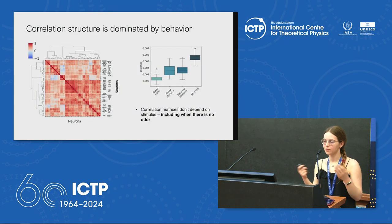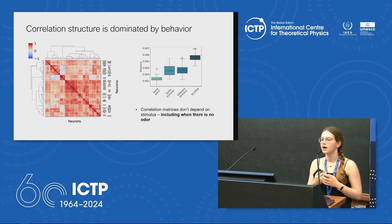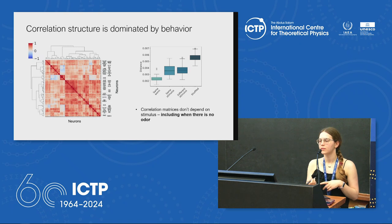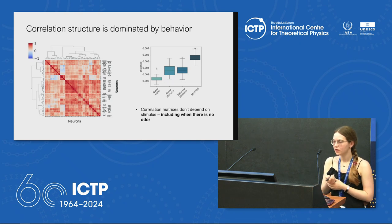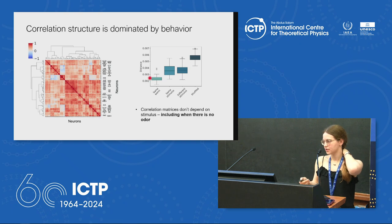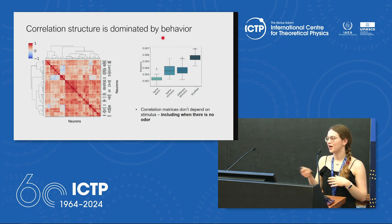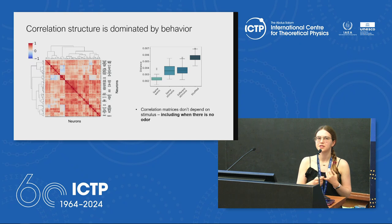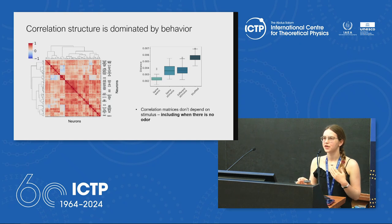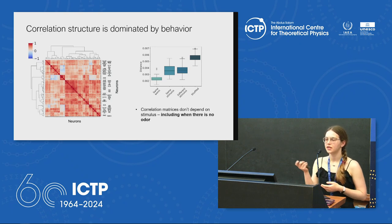To quantify this, we looked at the correlation structure of the brain activity. Each square in this matrix is the correlation between two neurons during the whole recording of one single worm. We did this for every worm, and then compared how different these are. This is a plot of the distance between correlation matrices for different cases — worms experiencing either the same stimulus or different stimuli, which might be a different odorant or no odor at all as a control. We find that these matrices are basically just as different in either case. So it seems that most of what determines the correlation structure of brain activity is the behavior of the worm.